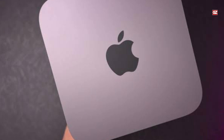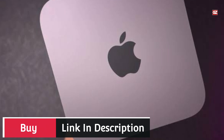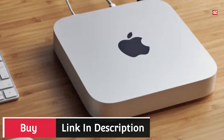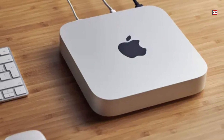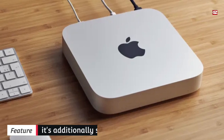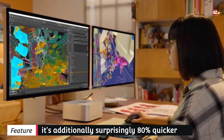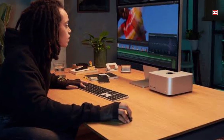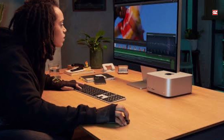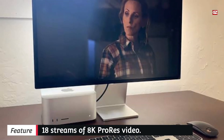The Mac Studio additionally comes with a wide variety of connectivity options. There are four Thunderbolt 4 ports, a 10 GB Ethernet port, two USB ports, an HDMI port, and an audio jack on the back, plus Wi-Fi 6 and Bluetooth 5.0. In addition, it has two USB-C ports along with an SD card slot on the front, which provides plenty of options for connecting peripherals and devices. It would be nice if Apple continued to provide this level of connectivity with its professional hardware. If you have the M1 Ultra model, you can plug in four Pro Display XDR monitors and a 4K TV as well.